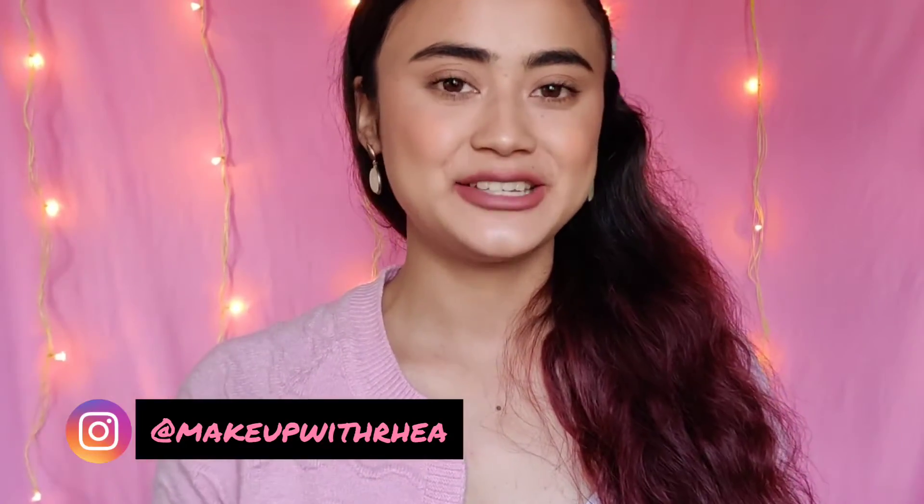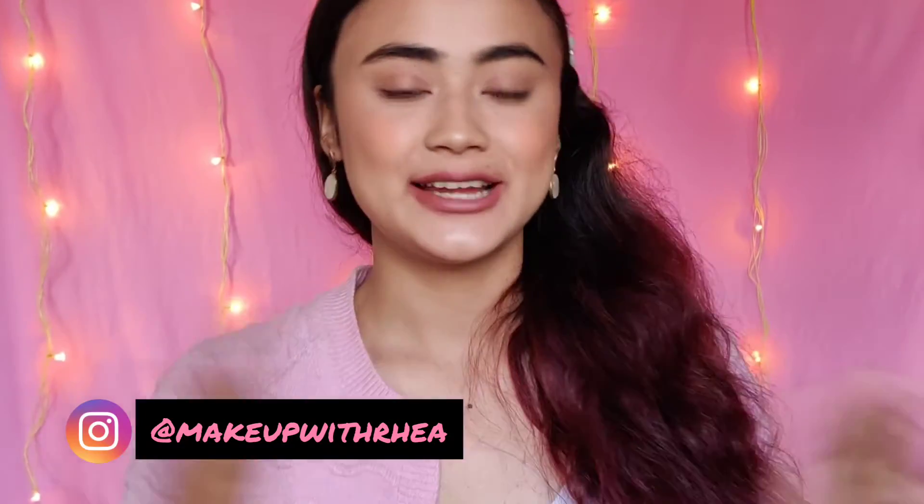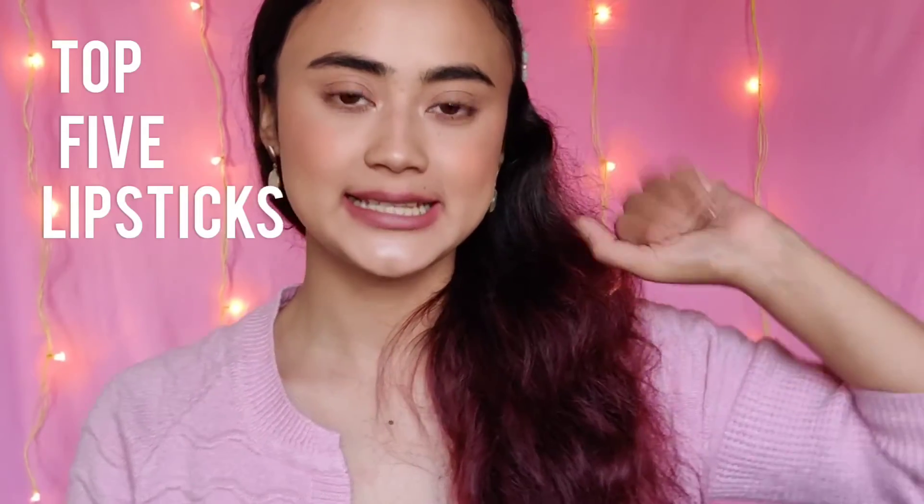Hello guys and welcome back to my channel. I hope you guys are doing well. In today's video I'll be sharing with you my top 5 lipsticks under Rs. 500. I've picked some of my favourites and if you're looking for an affordable lipstick I hope this video helps. If you want me to do top lipsticks under Rs. 1000 then please let me know in the comments down below. Keep on watching to find out what they are!